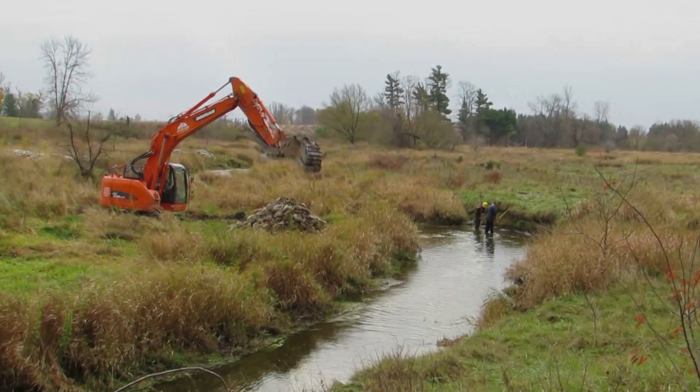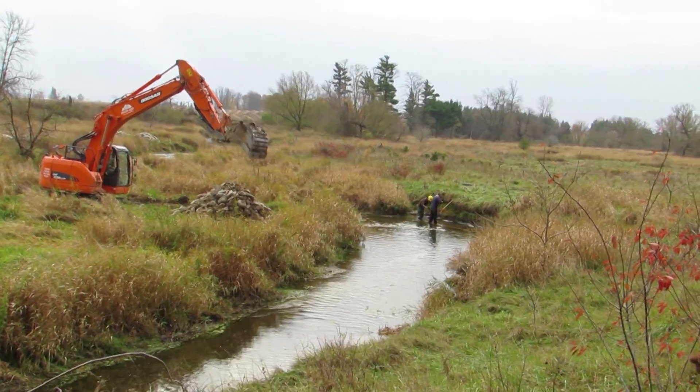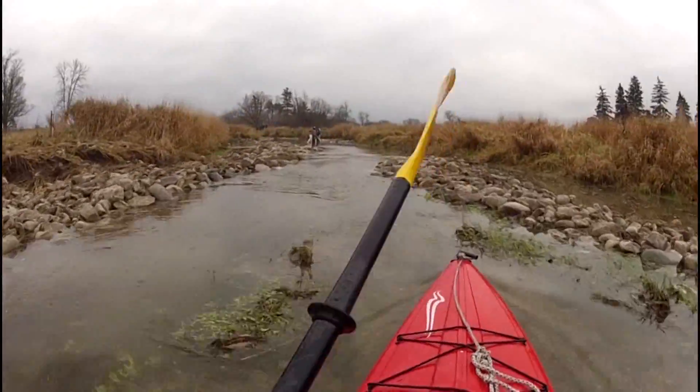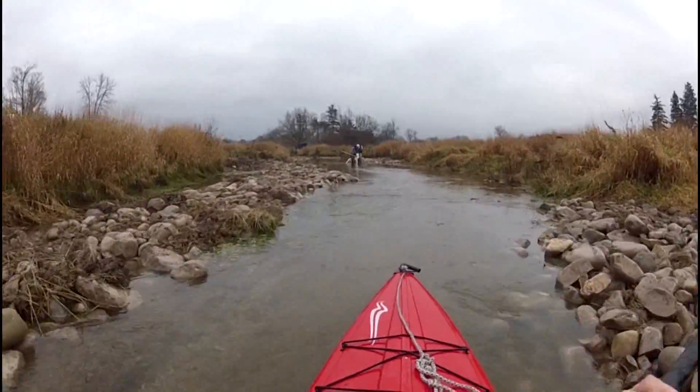The biologist and I sat down and came up with a plan. It includes putting rock deflectors in and narrowing the channel from what is about 13 to 18 meters wide down to 5 to 7 meters wide. That'll help to speed up the flow, create natural riffles and spawning areas — all those good things for fish and to help improve water quality.